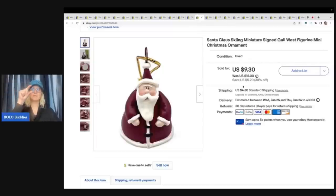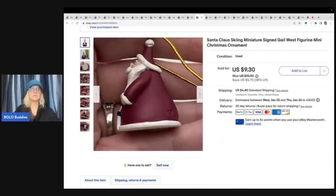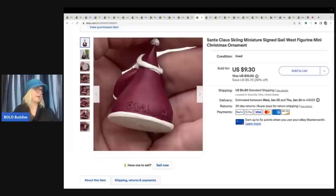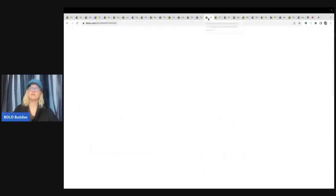This little mini ornament is teeny tiny and it does have 'Gale' written on the back. I got this out of a thrift store Christmas mystery box and sold it for a best offer of $7 plus shipping.